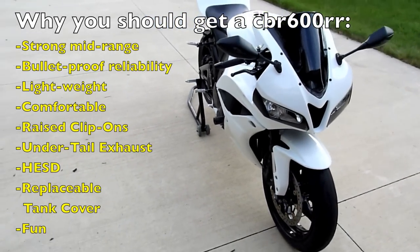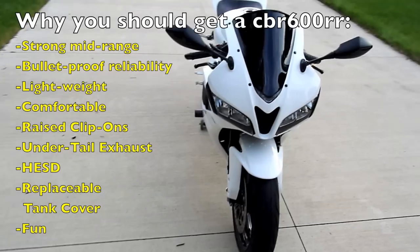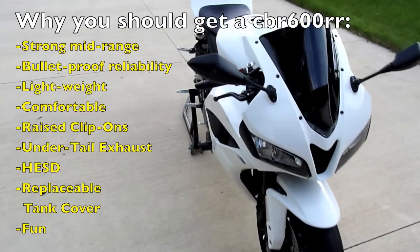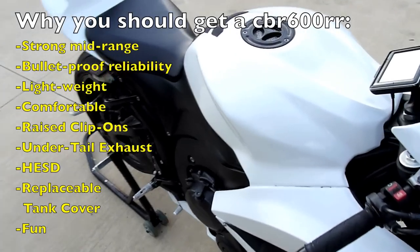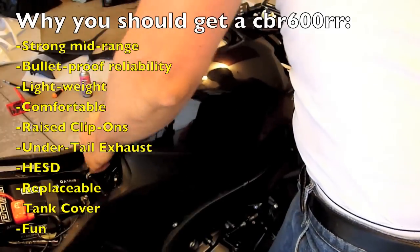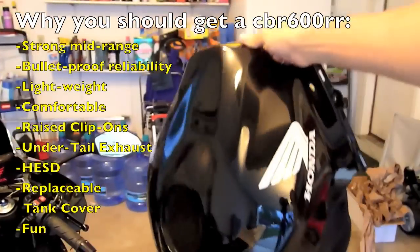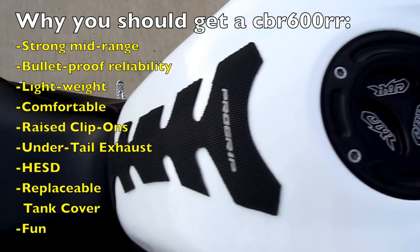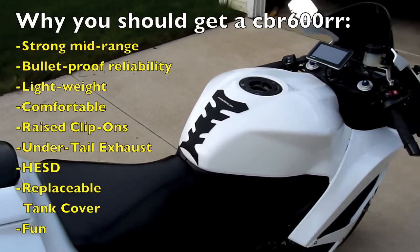It has the MotoGP-inspired HESD — the Honda Electronic Steering Damper — built in underneath the tank cover, out of the way. It keeps the bike stable at all speeds. The bike is smooth as butter. And it has a replaceable tank cover, so if you ever drop your bike you don't have to worry about a scratched tank. You don't have to take the tank off, repaint it, and all that — all you have to do is get a whole new set of plastics and the bike is good to go.